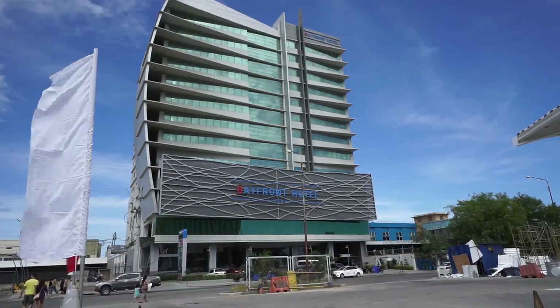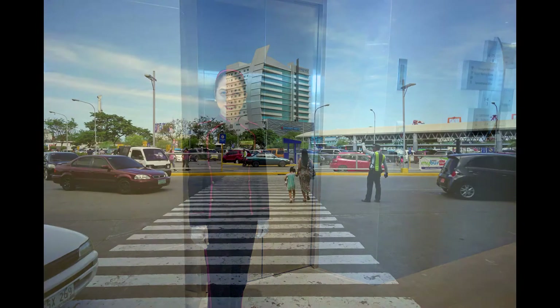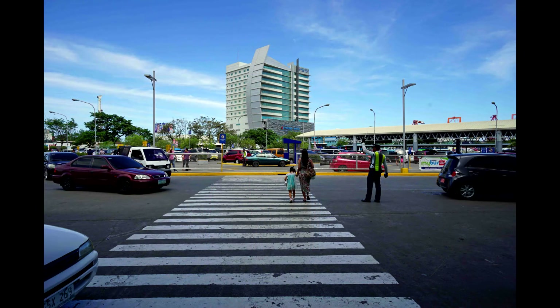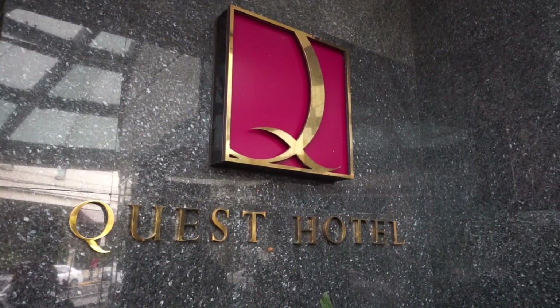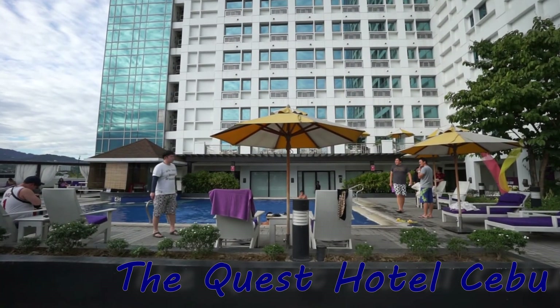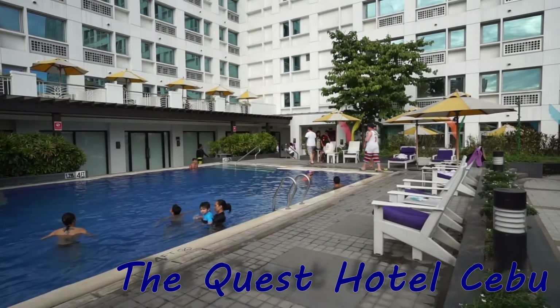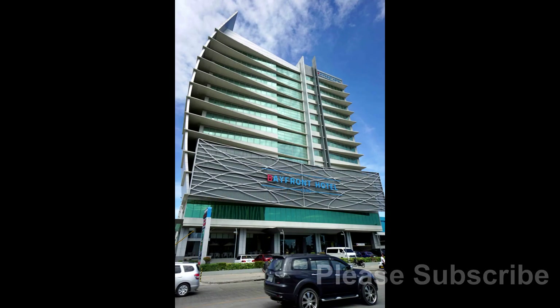For me I do like the Bayfront. Obviously being new, everything is modern, and it's close to SM and the pier. Although I do prefer to stay around the Ayala area more than here — if you're looking for something similar in that area you could look at the Quest Hotel, which I've also made a video on. Or you could check out my other video on the top 10 hotels in Cebu. But as it stands, the Bayfront Hotel itself I can easily recommend.